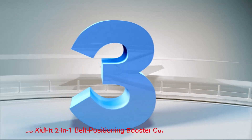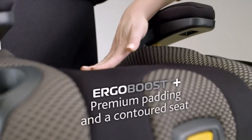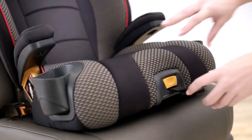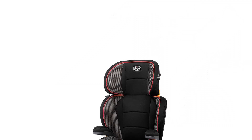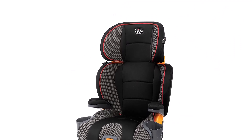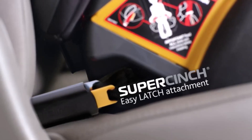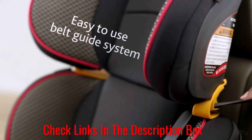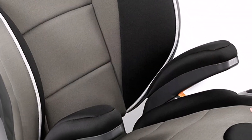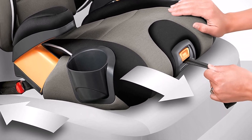Number 3: Chicco KidFit 2-in-1 Belt Positioning Booster Car Seat. The Chicco KidFit 2-in-1 Booster Seat is a top-quality booster seat that's worth the mention. The design entails a well-contoured recliner seat with a high back style that's easy to fasten onto a car seat. Moreover, the package comes with user-friendly seat belt guides. The head of the seat has a wing-like structure for side impact protection for the head and shoulders, and the seat can be used with or without back support. For extra comfort and protection, the seat has Ergo Boost double foam padding, and the seat and armrest covers are removable and machine washable.